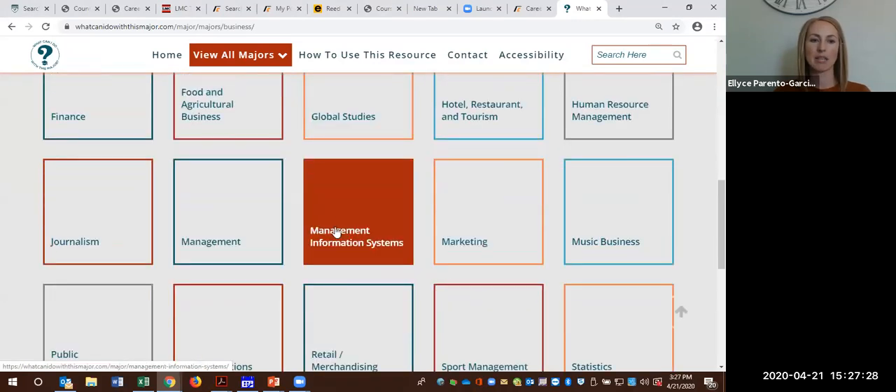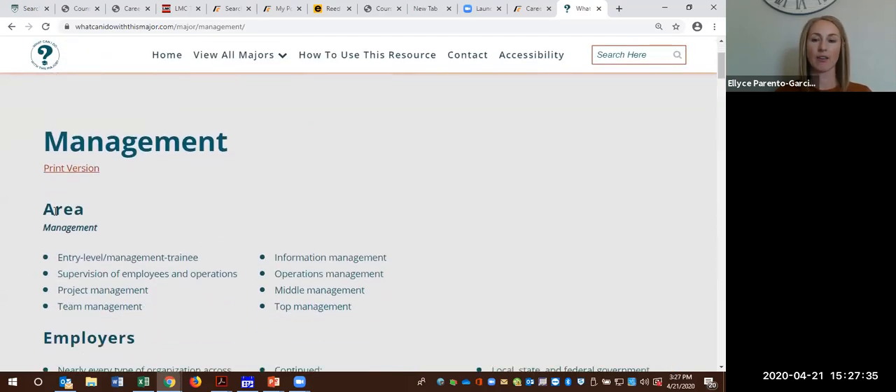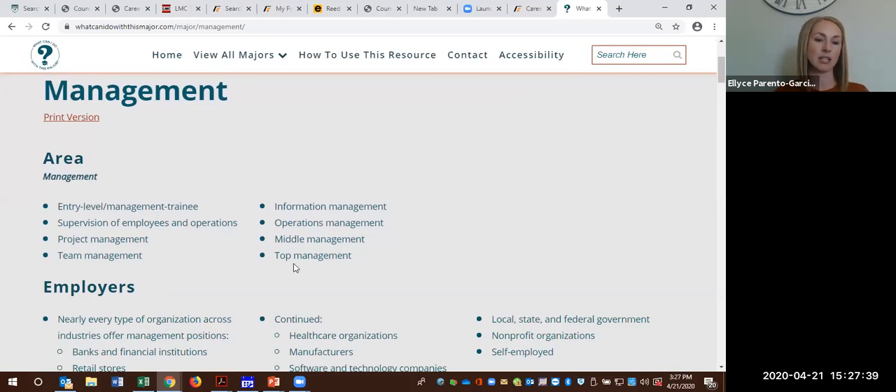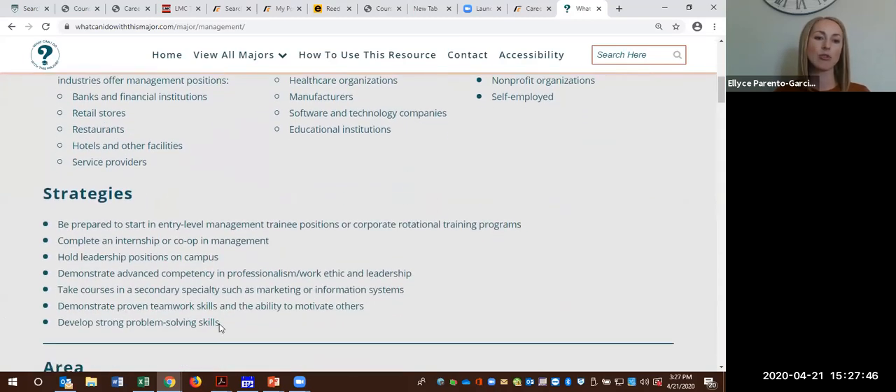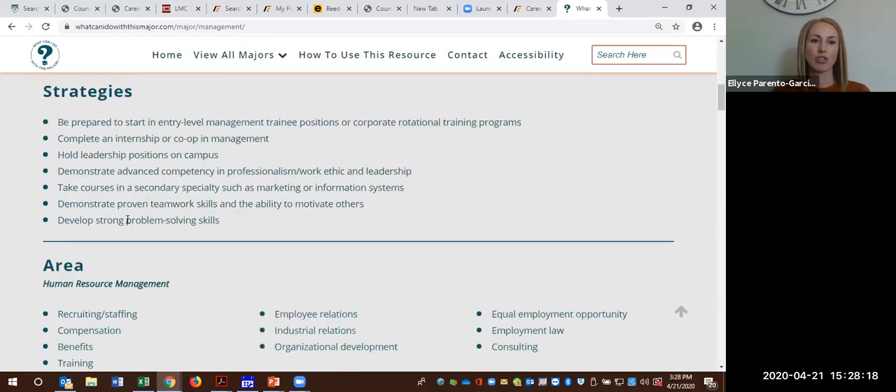Let's say we're looking at business and we want to go into management. Here it has the various areas broken down — general management gives a list of potential jobs as well as employers. Business is very broad, so it has lots of information, but it gives strategies and things you could do now: be prepared to start in entry-level management and work your way up, complete an internship or co-op in management. Hold leadership positions on campus — join a club and within that club, hold a position of leadership such as president, secretary, or vice president.